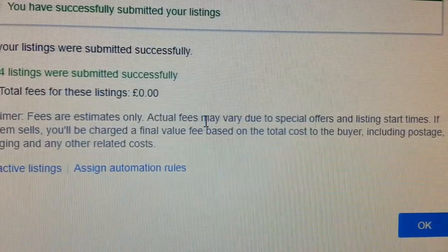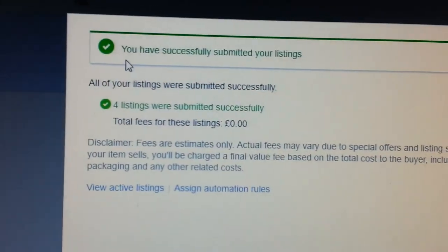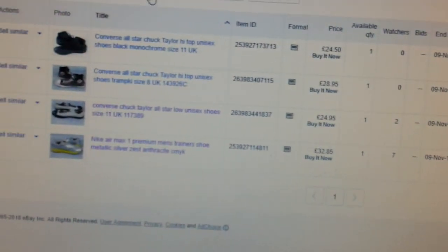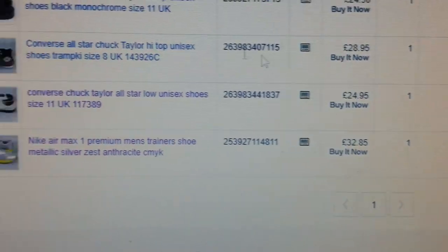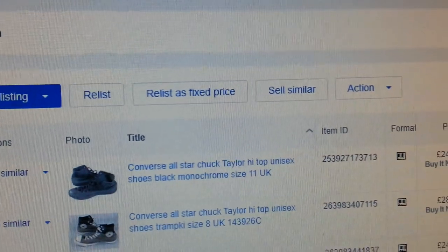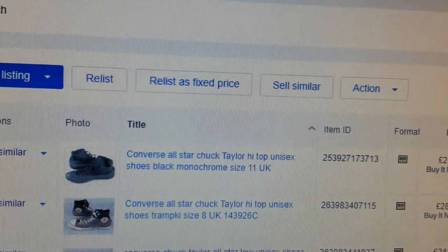Okay, go down and confirm it. It takes a couple of seconds — we're done. You have successfully submitted your listing. Press the OK button. The old listing is still shown as unlisted, so now we'll go back to our shop.